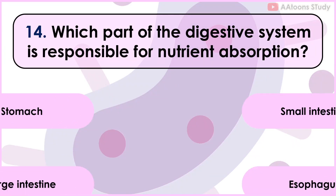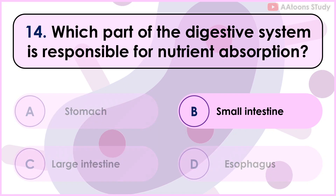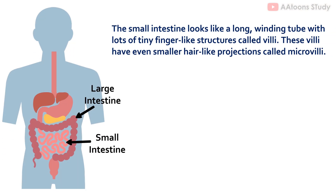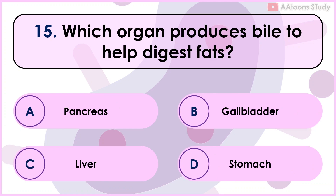Which part of the digestive system is responsible for nutrient absorption? Small intestine. The small intestine looks like a long winding tube with lots of tiny finger-like structures called villi. These villi have even smaller hair-like projections called microvilli. When food reaches the small intestine, these microvilli absorb nutrients like vitamins, minerals, and sugar from the food.